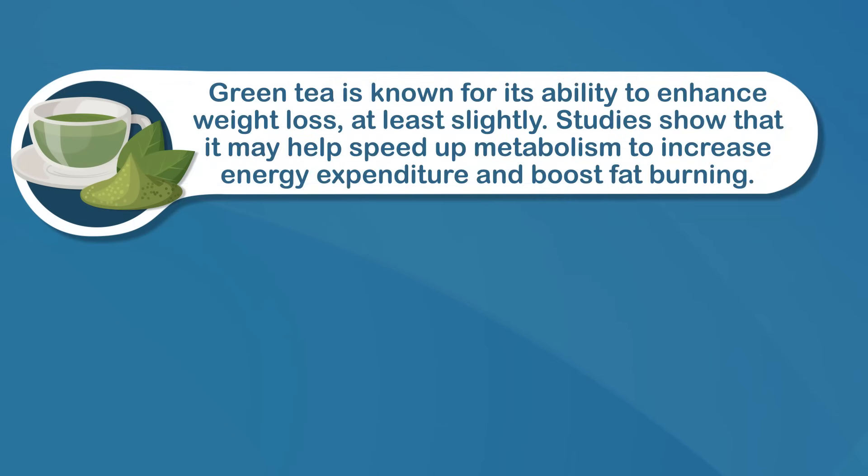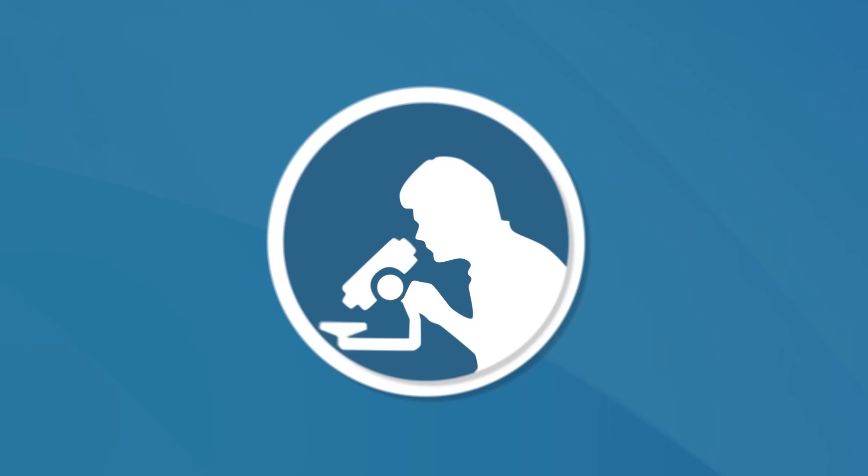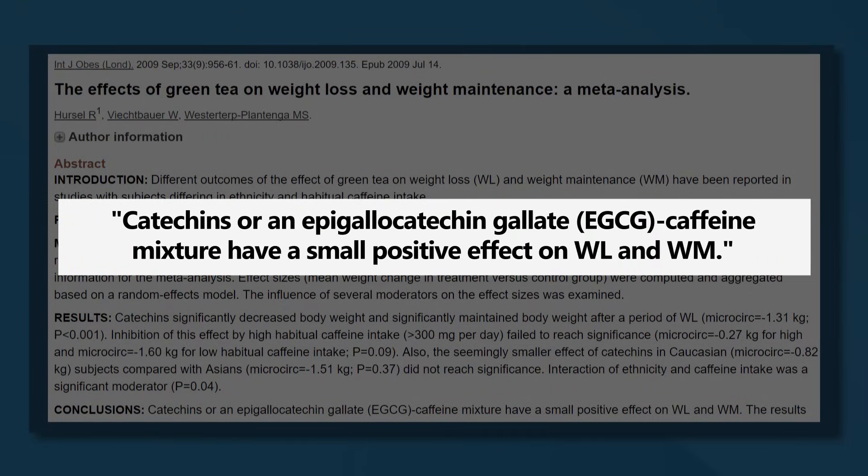Number four, matcha could increase weight loss. Take a look at any weight loss supplement and there's a good chance you'll see green tea extract listed in the ingredients. Green tea is known for its ability to enhance weight loss, at least slightly. One small study showed that taking green tea extract during moderate exercise increased fat burning by 17%. Another study in 14 people found that taking a supplement containing green tea extract significantly boosted 24-hour energy expenditure compared to a placebo. A review of 11 studies also concluded that green tea has a small positive effect on reducing body weight and helping maintain weight loss — though this effect is really minor, so it won't work miracles. Although most of those studies focus on green tea extract rather than matcha, they both come from the same plant and have a very comparable nutrition profile, and matcha is probably even better given its higher caffeine content.